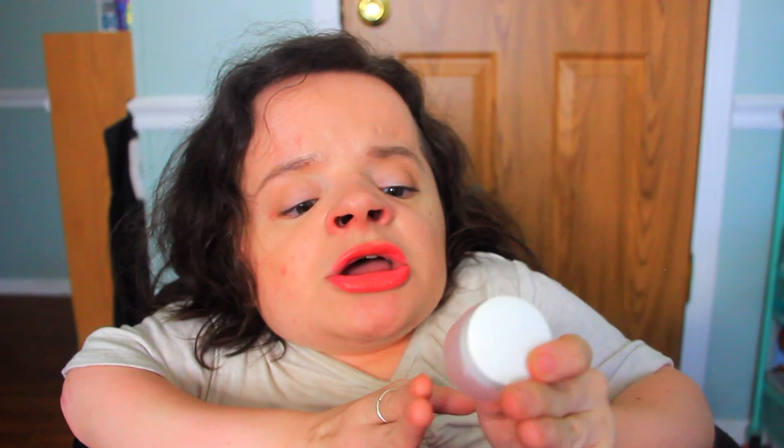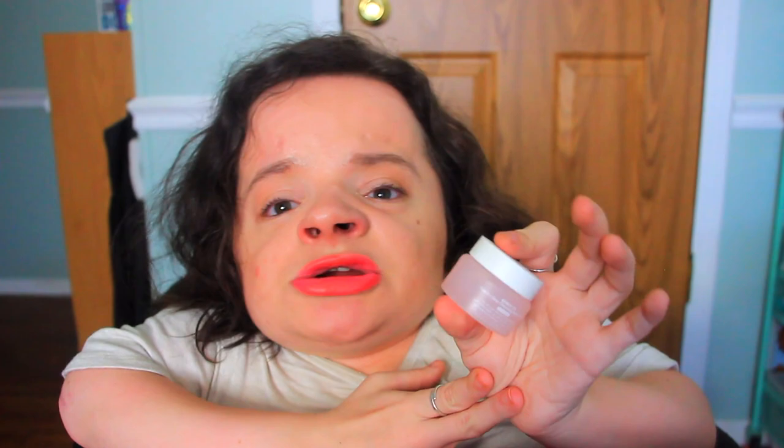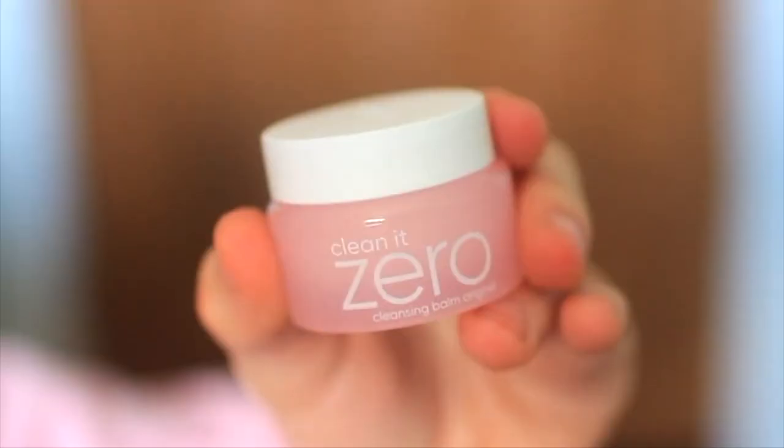The last product I used up is by Clean It Zero — the Cleansing Balm Original. I love this stuff. I received it in an Ipsy bag as a sample but I love it. It is such a great product for getting off your makeup. There's so much makeup that sits on your skin that doesn't come off with a makeup wipe, and this makes sure to get every ounce of makeup off your skin. It makes my skin feel so great, and for my sensitive skin this product did great. I really want to repurchase it soon — highly recommend it.